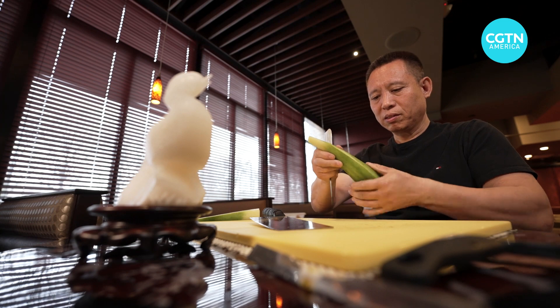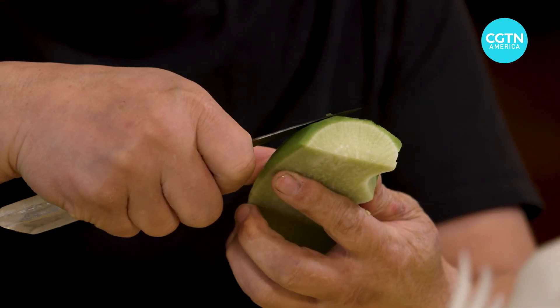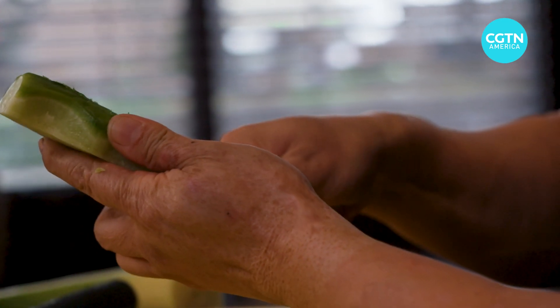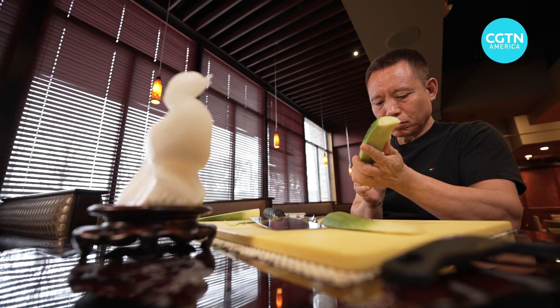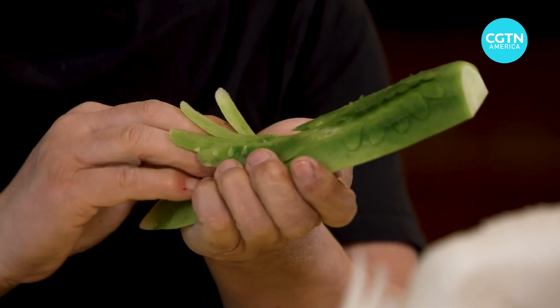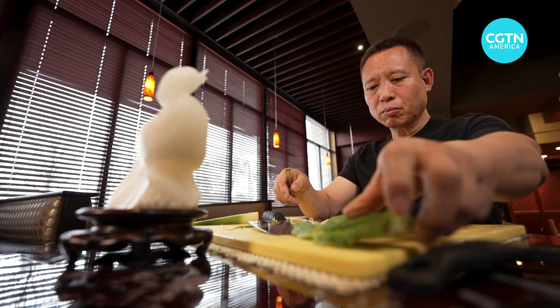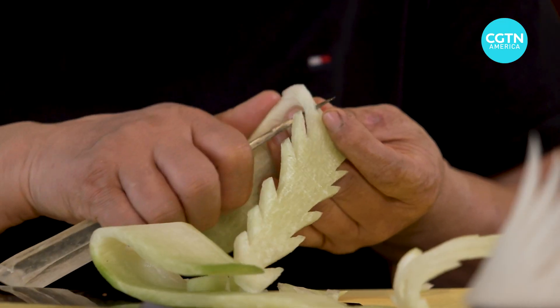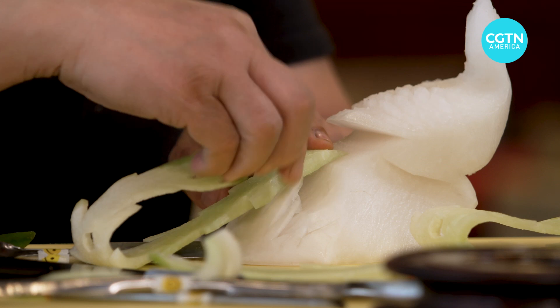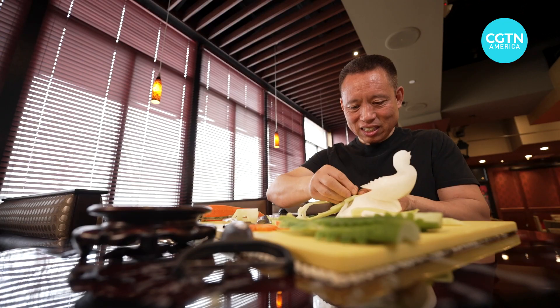Next, thin slices of green radish are chiseled into wings, their span outstretched and the plume voluminous. Each cut adds texture and movement, meaning and poetry. The tail, constructed from the same vegetable, is turned feather-like and majestic.